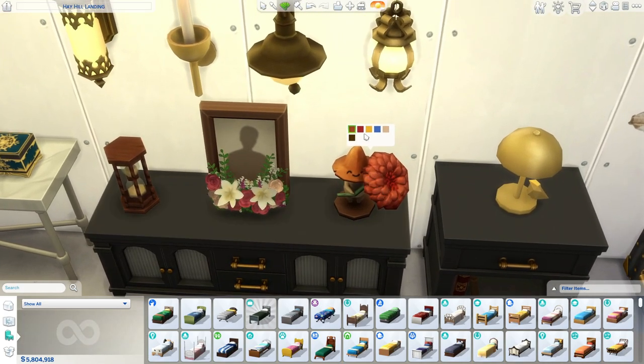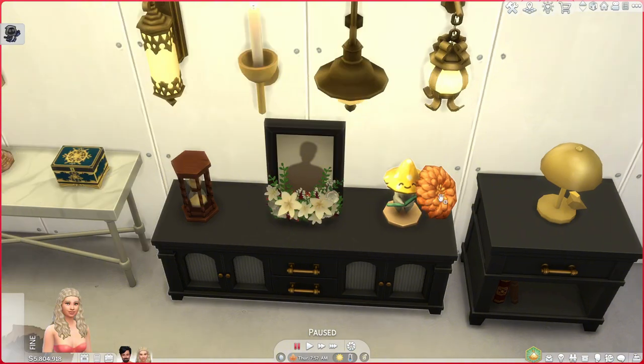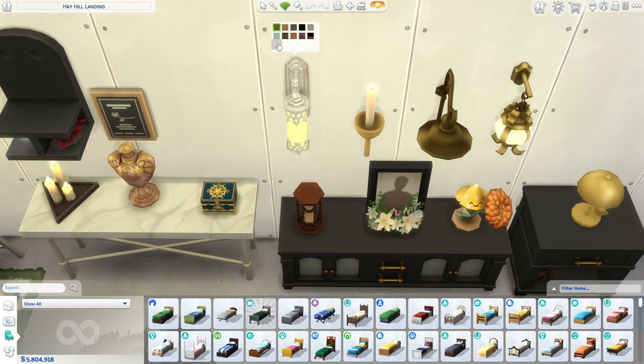We have this beautiful picture frame — I love the flowers, they're so cute. And this little figurine is so adorable, especially the yellow one. You can leave a message on it in live mode, which is pretty cool. I will say hovering over it doesn't tell me what the message is, which is kind of a downside. We also have some sconces.